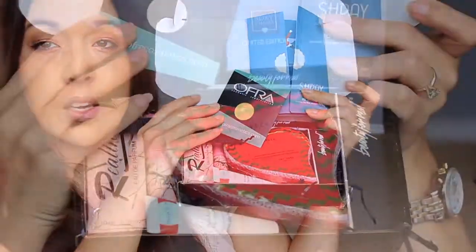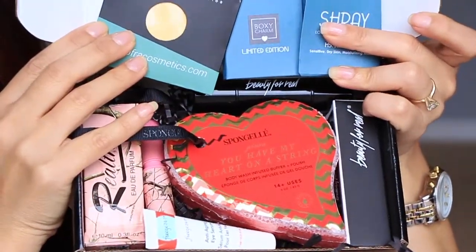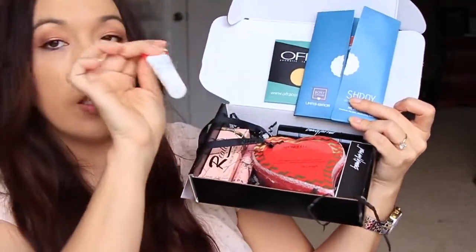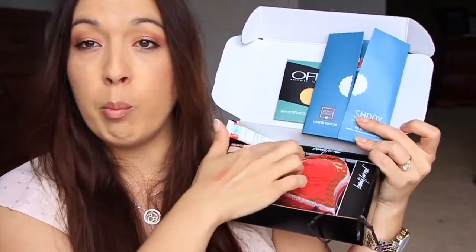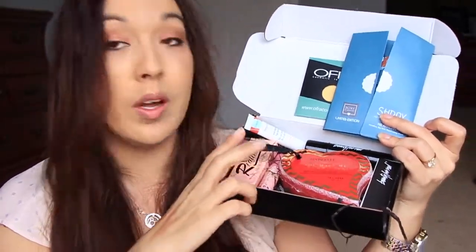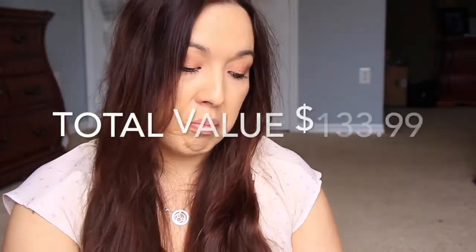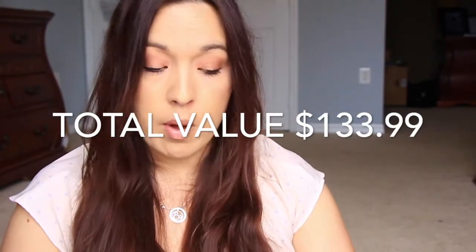All right, let's give you the rundown. Here's everything: we've got the Ofra banana powder, the mask, the sponge, the eye serum, the Beauty for Real blush and highlighter — I thought that was really cool — and this perfume smells amazing. Pretty cool box. It's a nice box, not my favorite box, but it's a nice box. That is BoxyCharm — moving on to GlossyBox.